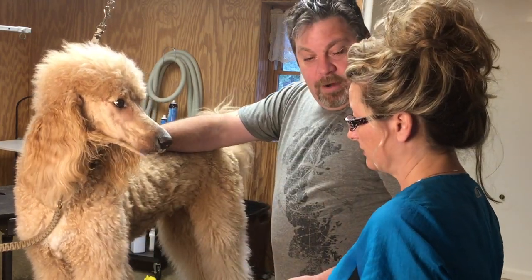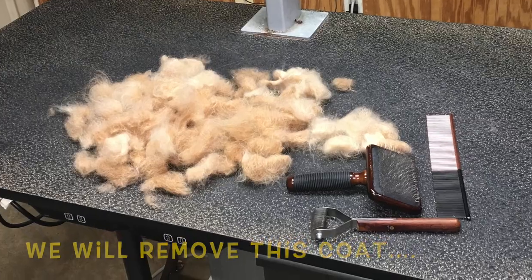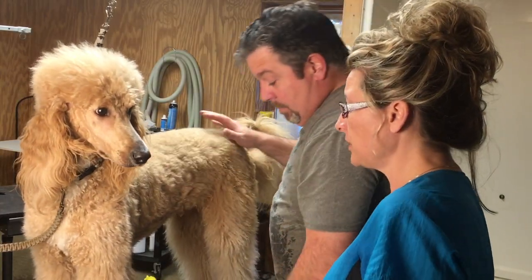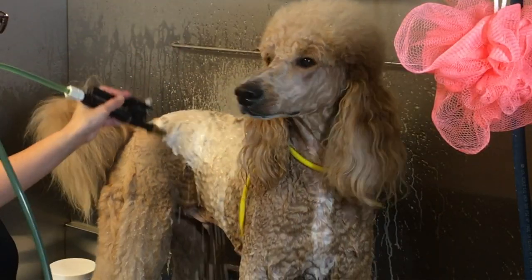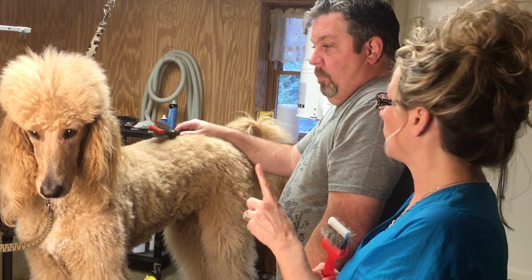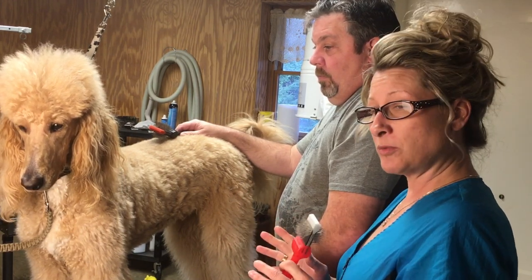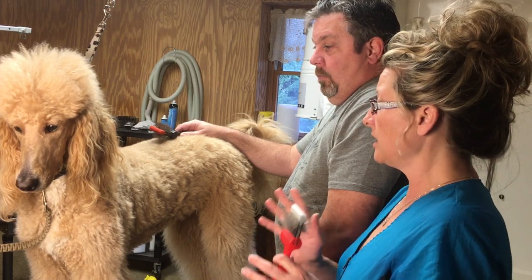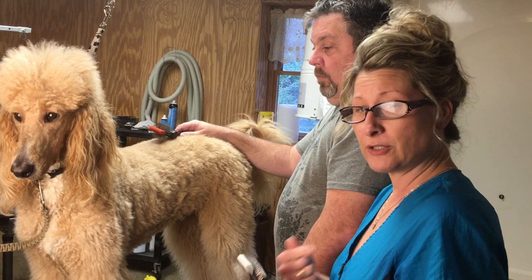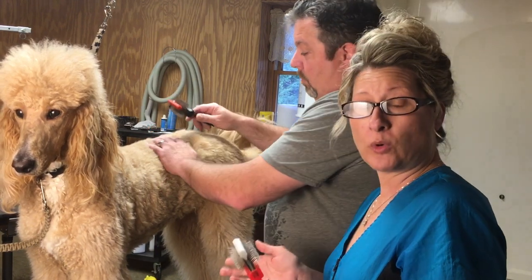There's a fine line between too much and not enough pressure. Gus is not a shedding breed, so we're not looking for a lot of hair. We're pre-brushing a dirty goldendoodle before his bath. The reason we pre-brush is that if we don't remove hair that wants to come out before bathing, we could end up with matting.